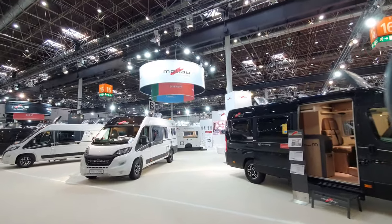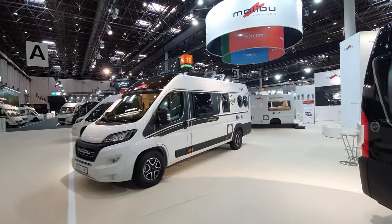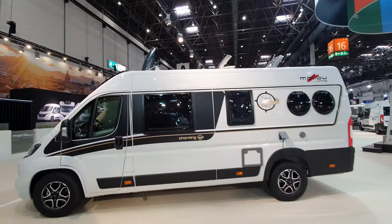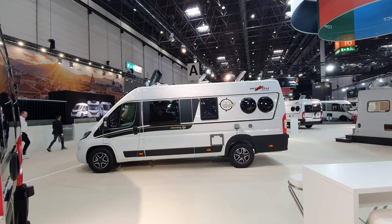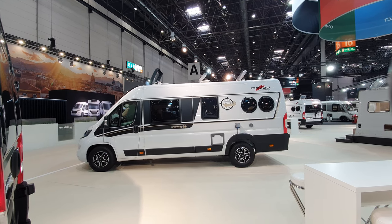Thanks very much for watching. All of these vehicles will be available to be seen in more detail. For the moment, from me in Düsseldorf at the Caravan Salon - thanks very much for being here with me and watching, and all the best from Germany.